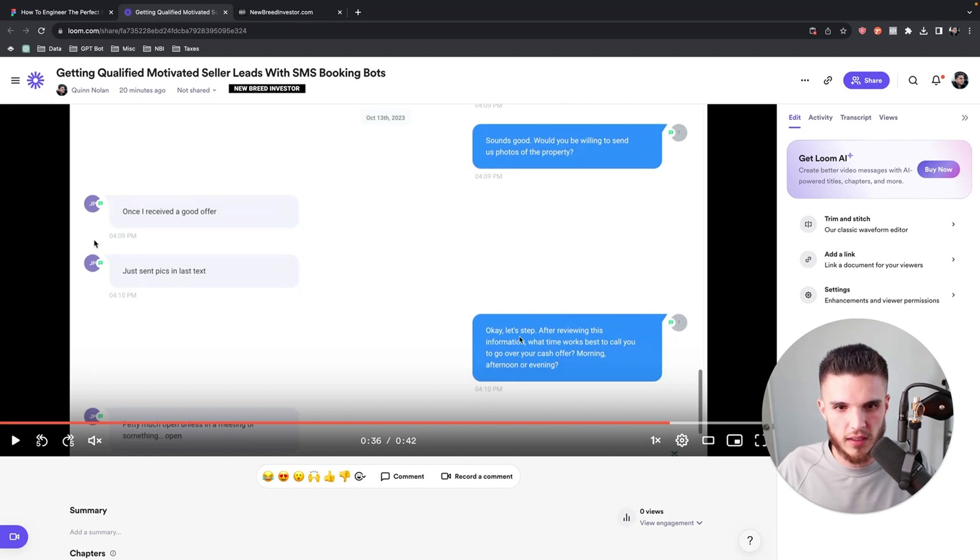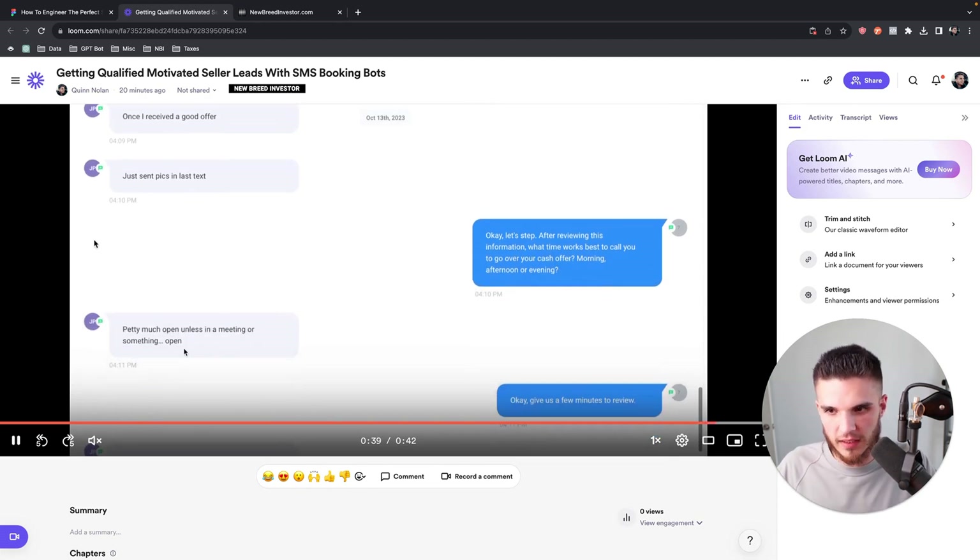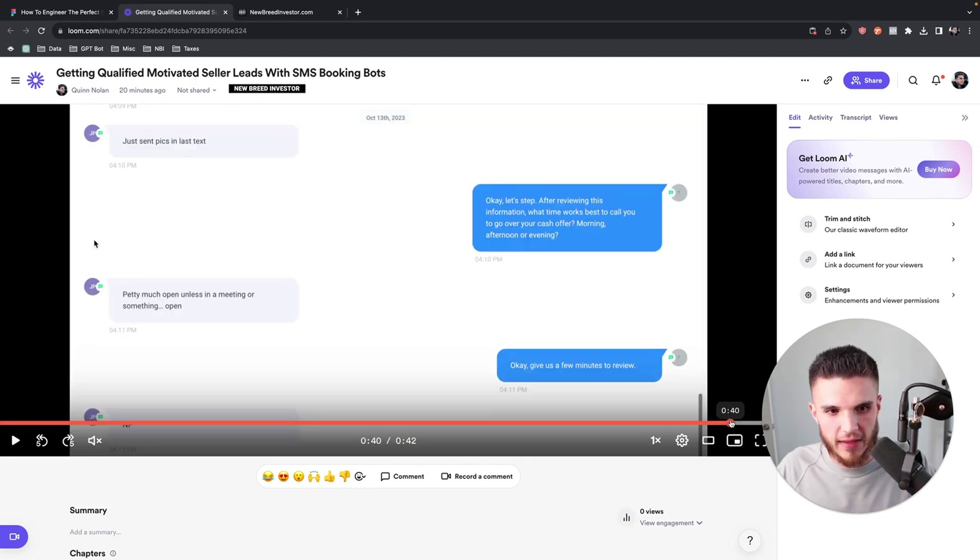This was actually a typo because I literally built this in like 20 minutes. I had a whole breakthrough. It was meant to say 'Last step — after reviewing this information, what time works best to call you to go over your cash offer: morning, afternoon, or evening?' He says 'Pretty much open unless in a meeting.' Then it automatically says 'Okay, give us a few minutes to review,' and he says 'No problem.'